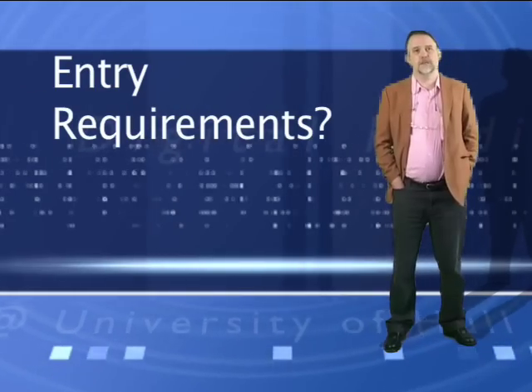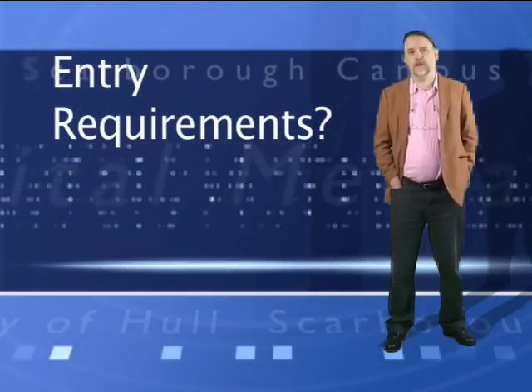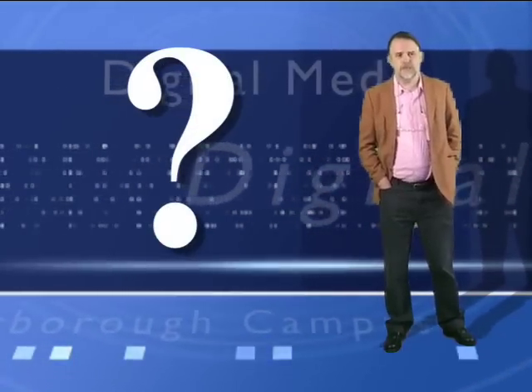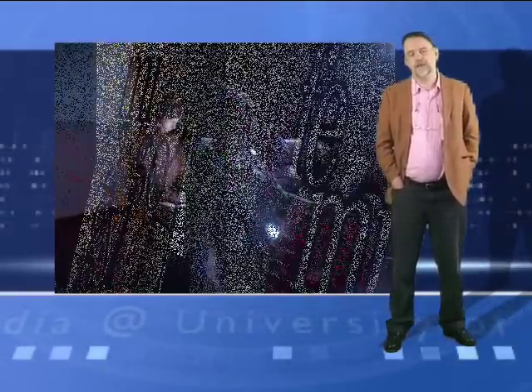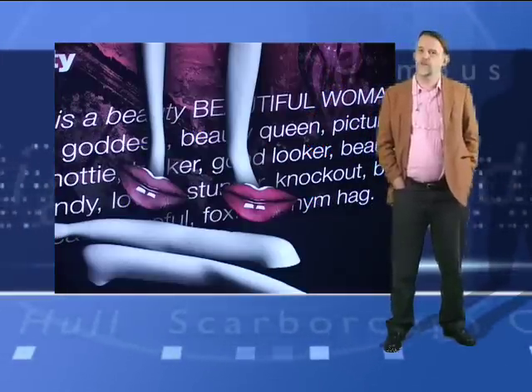Lots of students ask us what's the best A-levels to have done in preparation to come on one of our digital media programs. Well, the answer to that is not really that clear. Come here if you're really excited about doing something which is creative, which engages your imagination, and which might have a bit of technology going on in the background that you also need to get mastery of.